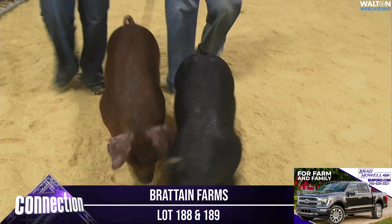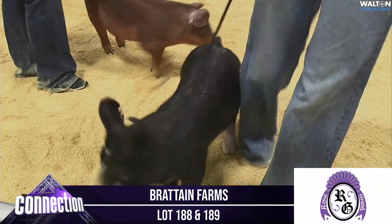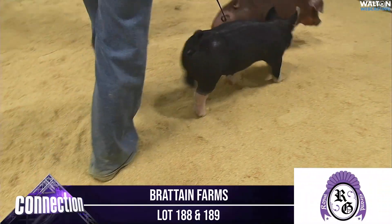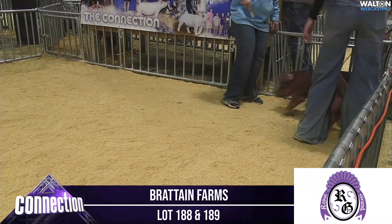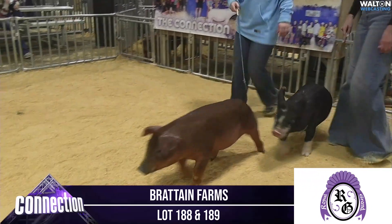That particular gilt comes at you very big, forearmed and true and square. That kind of shape just looks like it's gonna feed so well when that thing flushes up and comes together with a beautiful hind leg.